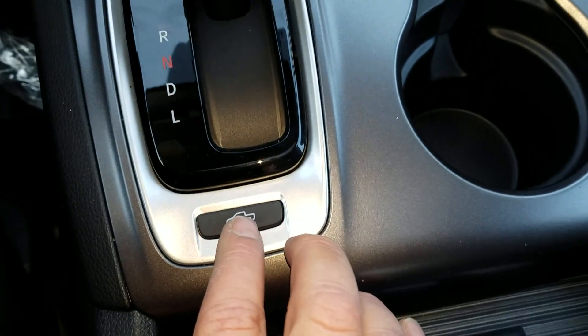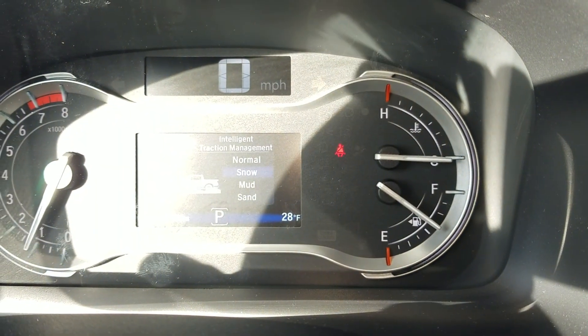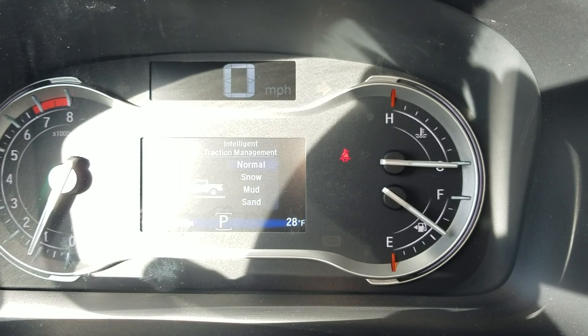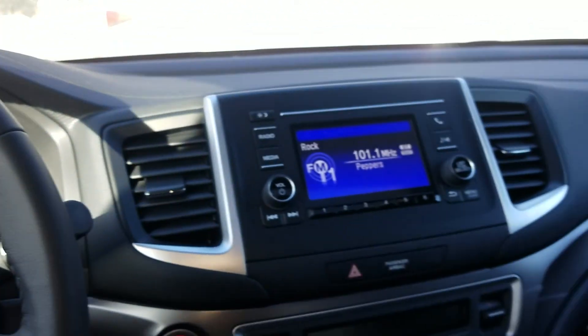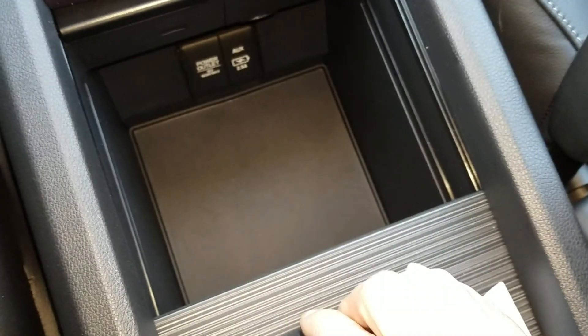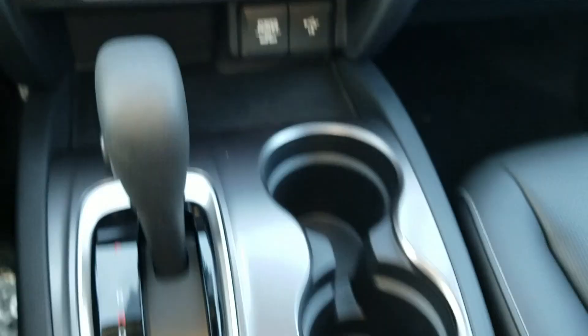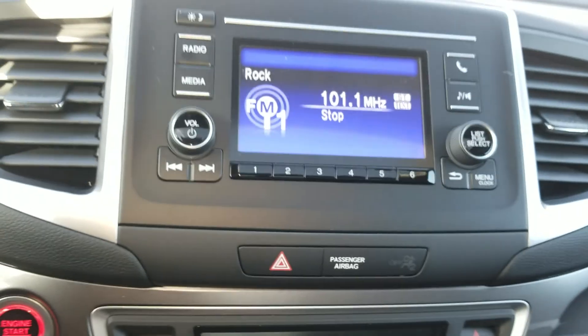We also have an intelligent traction control system — you can tell it if you are on the street, in the snow, in the mud, or the sand. It is a powerful 3.5-liter V6 engine, 280 horsepower, with a towing capacity of up to 3,500 pounds that can be modified to go up to 5,000. We have plenty of storage space, lots of charging ports for all of your electronic devices, and a backup camera.